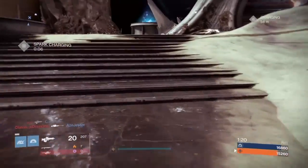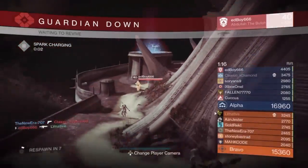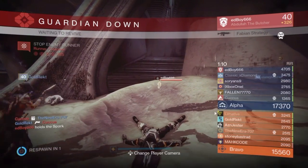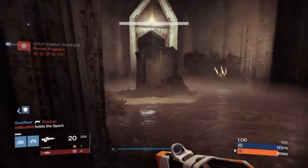We're getting down to a little over a minute left. We need to make something happen. We're down a couple thousand here. The spark is being picked up by the enemy. I don't know if it's gonna happen this time, guys.